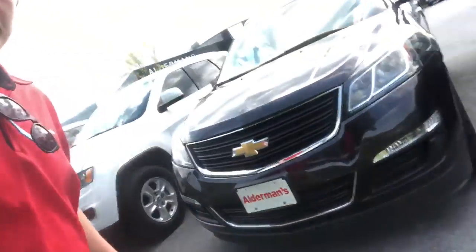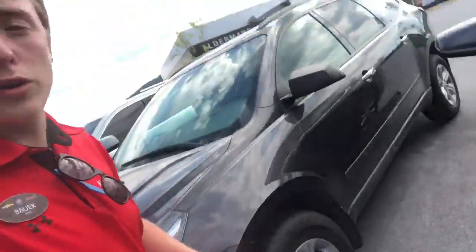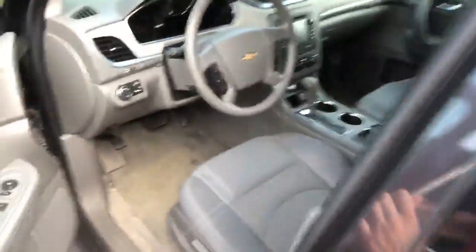From the front it's a very attractive looking SUV. Being that it's an SUV you get your third row seating. It's got plenty of space in the front for the driver and for the passenger up here.